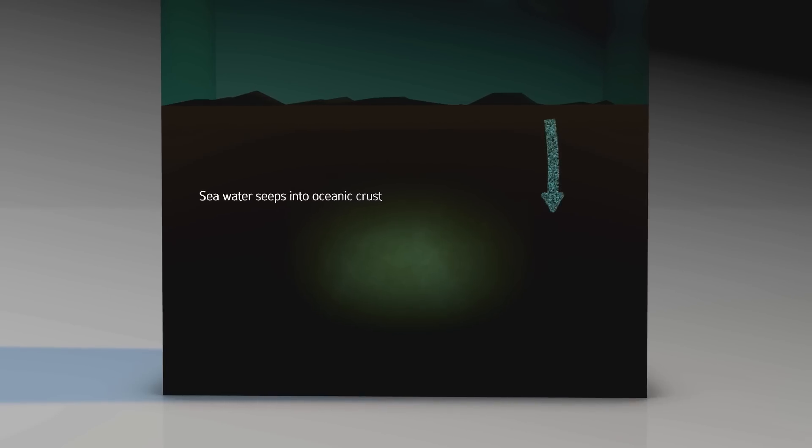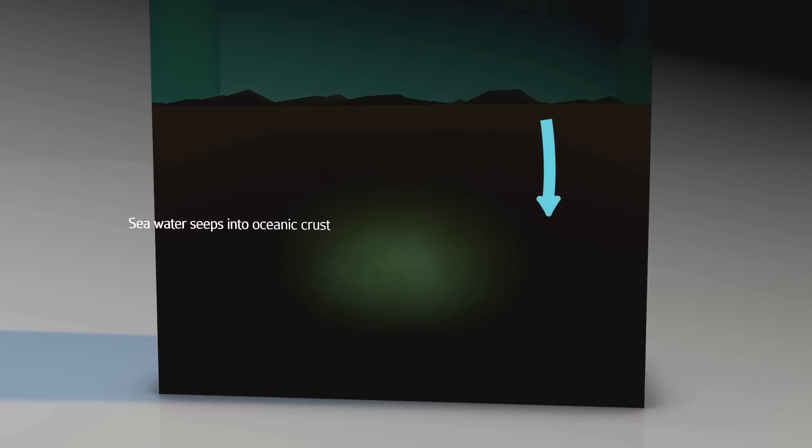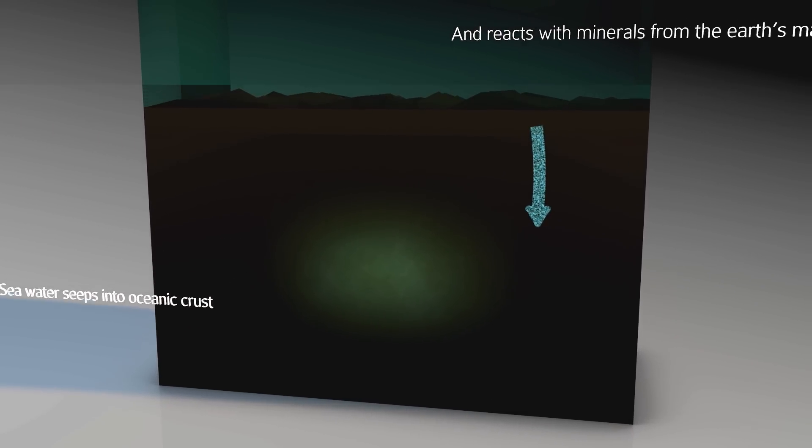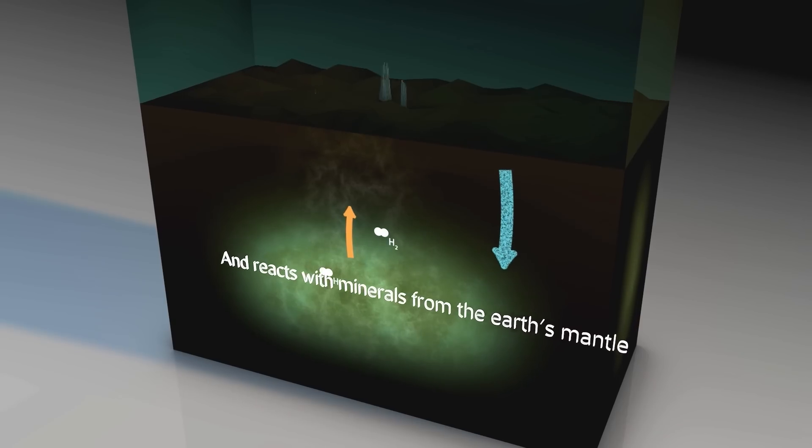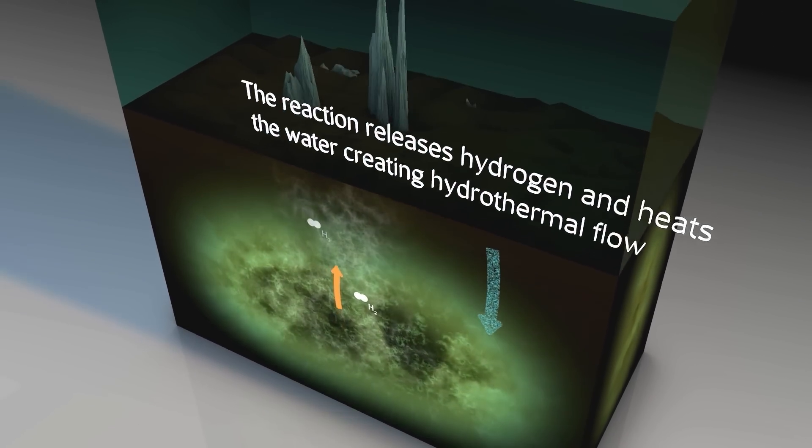But how common are these conditions throughout the cosmos? Serpentinisation — the process that forms alkaline hydrothermal vents — should happen on any wet, rocky planet. From this perspective, the universe should be teeming with simple cells.